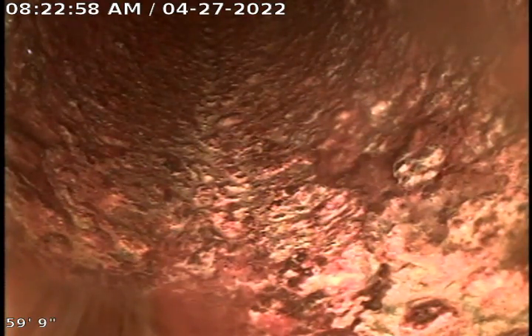We're at 1153 Pembroke Drive, 63119. I've pushed in through the six-inch clean-out in the backyard. Right here you're looking at the sweep of the four-inch cast iron stack going out of the house. We're going to go ahead and pull back and take a look at the sewer.